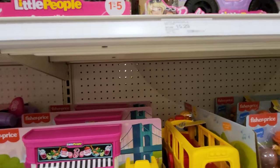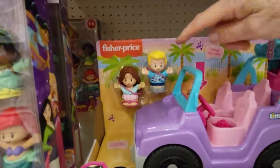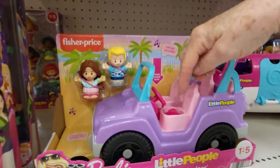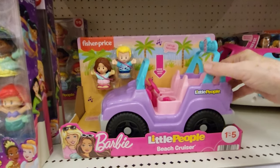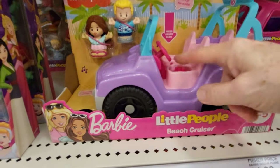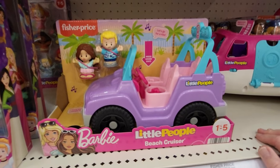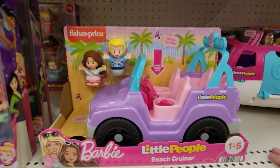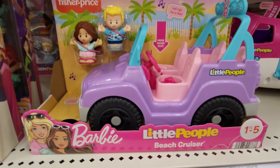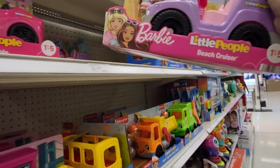I see one — the beach cruising. Let's see what it does. It's got two little people. Didn't I already do this one? Woo-hoo! This is the beach cruiser. Where should we go next? Let's see what else we can find.